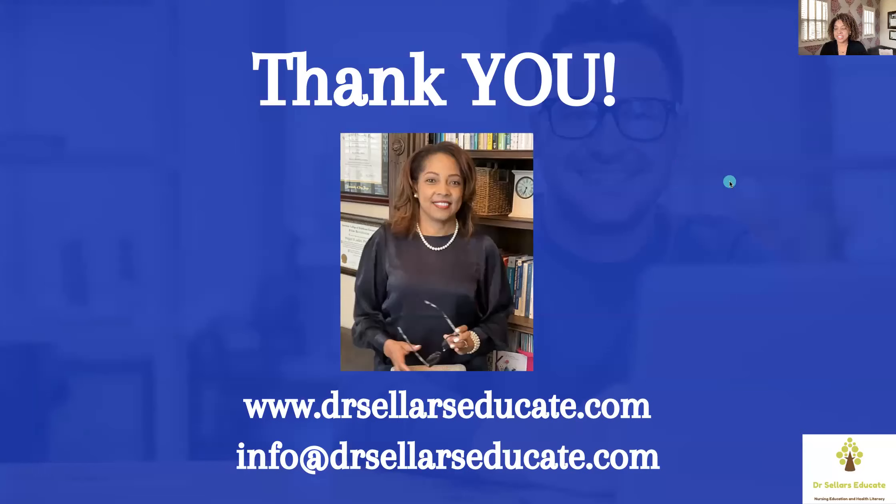Thank you all for your attention during this episode. This has been Dr. Sellers Educate. You can reach us at info@drsellerseducate.com or head over to our website to see a list of our services. Until next time, we hope you enjoyed this episode and we'll see you in one of our programs. Have a great one.